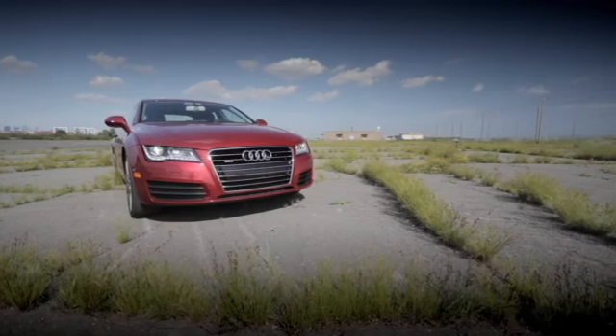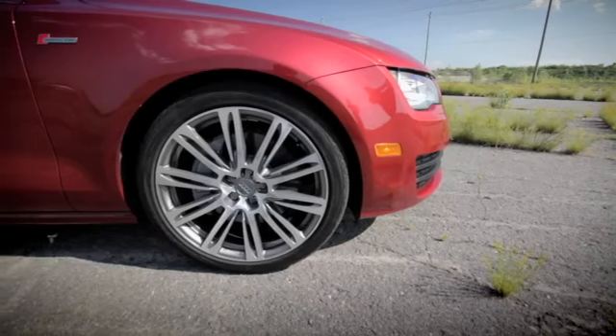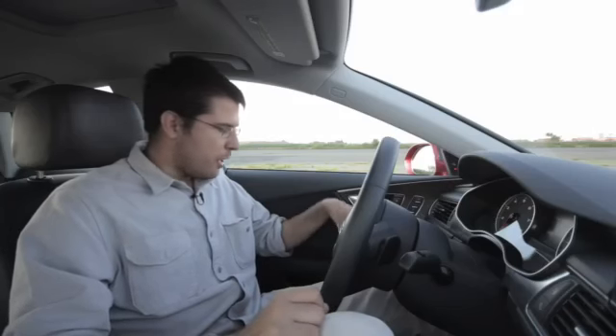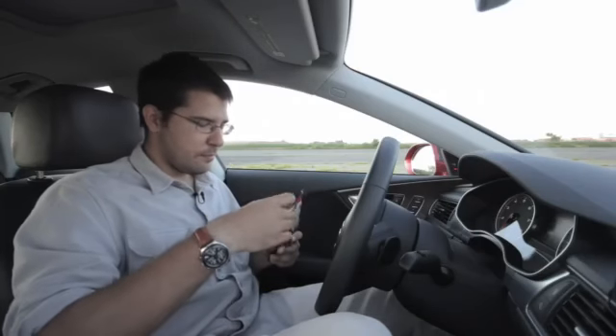Another thing I love about car interiors, especially at this price point, is that they've become kind of your little home away from home. So in the glove box, Audi now has an option to make that refrigerated. So I can keep my beef jerky nice and cool for the long drives.